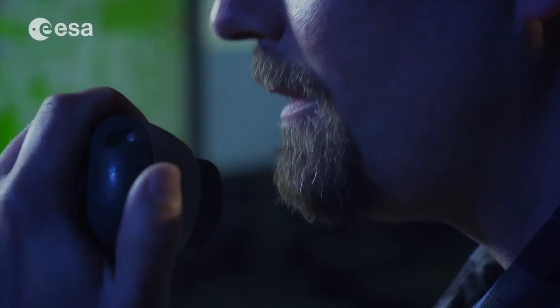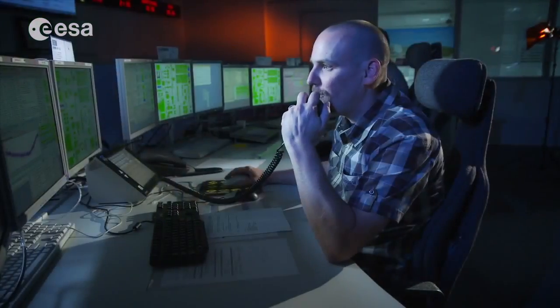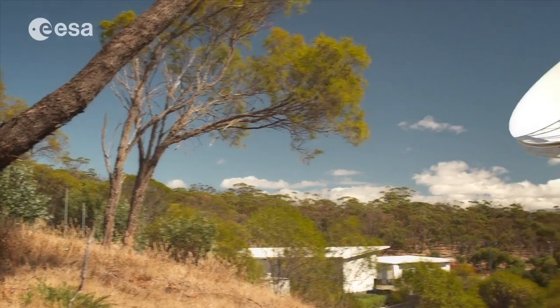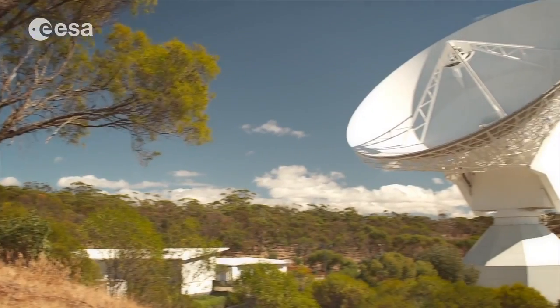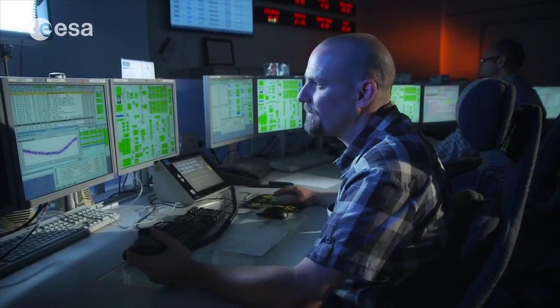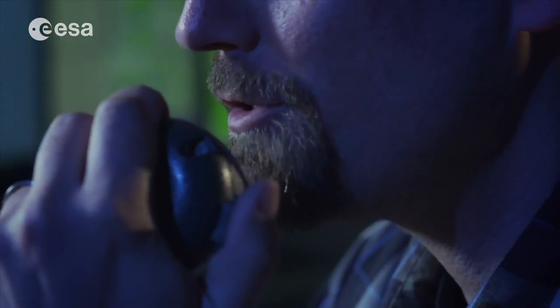New Norcia is tracked. Max AOS is foreseen in one minute. Could you please report once you see carrier lock? New Norcia, copy. AOS all-bound link chain locked. We can see good telemetry. Thank you very much.